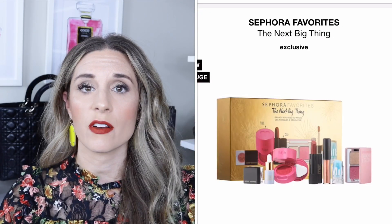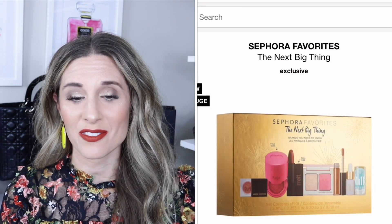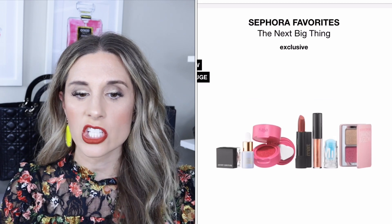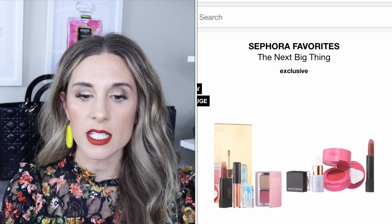Next is a Sephora Favorites collection for $39. You get the Artist Couture Diamond Lights finisher in Spotlight Glitz — silver and pink reflex — the Kaja Cheeky Stamp blendable blush in a dusty mauve, the Melt Cosmetics lipstick in dusty rose, the Natasha Denona Mini Diamond and Glow cheek duo — which I own and love — the Violet Boss eye glitter topper in Dream, the Farsali Liquid Glass radiant serum, and the Milk Makeup cooling water mini. Another really good kit.